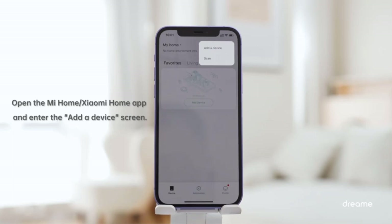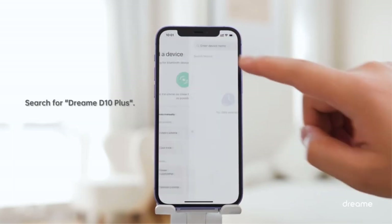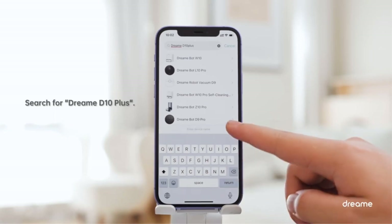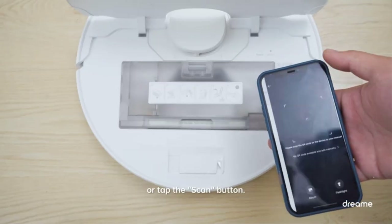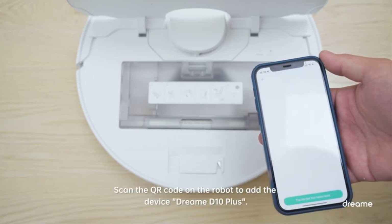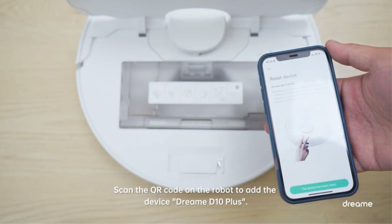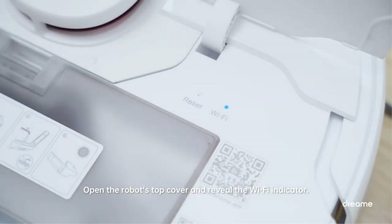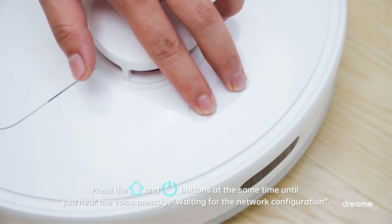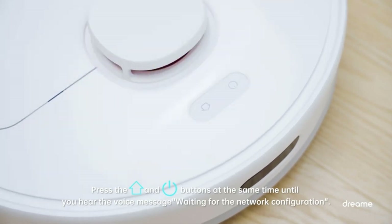DreamTech says the dock is still less bulky and less ugly than some other tank-like self-emptying cleaners. All of that is well worth the $500 or more that you'd spend for a comparable self-emptying, mopping-ready model from the likes of Roomba, Roborock, or any other top brand — but the DreamBot D10 Plus is available for less than $400. That makes this highly versatile floor cleaner a top-value pick and an easy recommendation for the very top of our list.